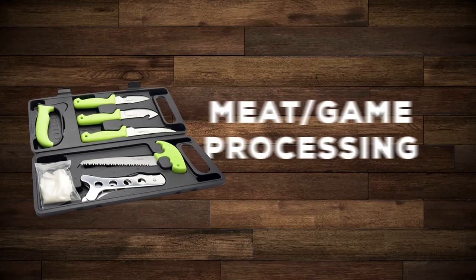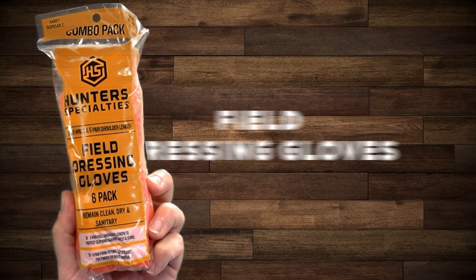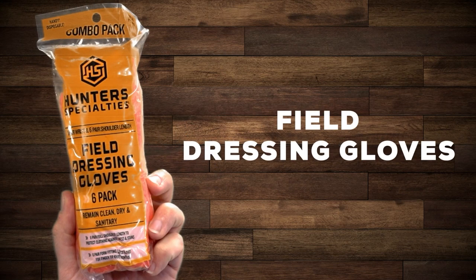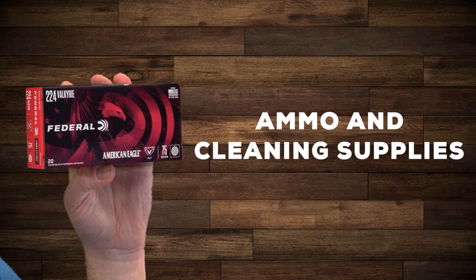Next on the list is meat or game processing. You should include a package of gear that includes a fixed blade knife, field dressing gloves to keep your sleeves and arms clean when you're quartering your kill, game bags for storing meat, and gun gear like ammo and cleaning supplies.